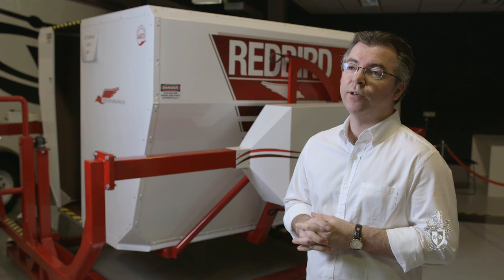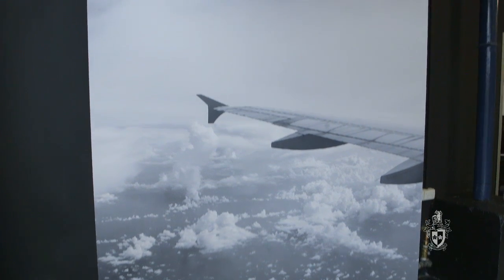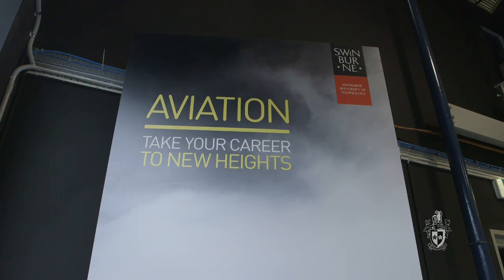We've won a number of awards for our research internationally in a short period of time, and our research coming out of the simulators is being published in leading international aviation journals. We believe we can make a significant contribution to addressing industry concerns and improving flight safety around the world.